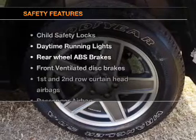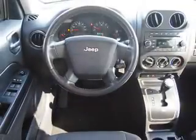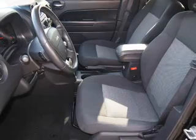If safety is a high priority, rest assured knowing that these top safety components are included: front ventilated disc brakes, curtain head airbags, passenger airbag, traction control, stability control, daytime running lights, and low tire pressure warning. Let us put you in the driver's seat today.